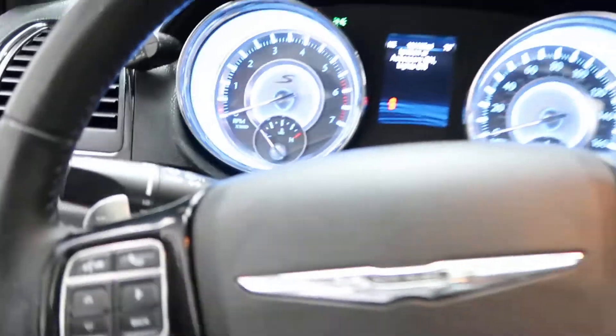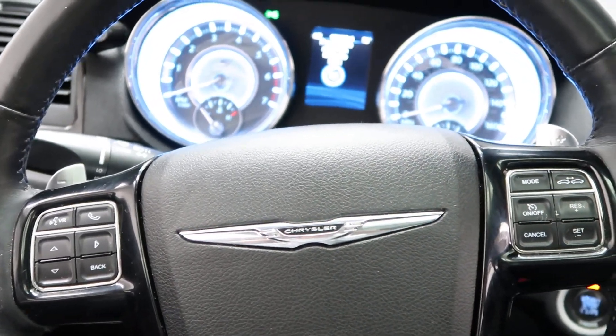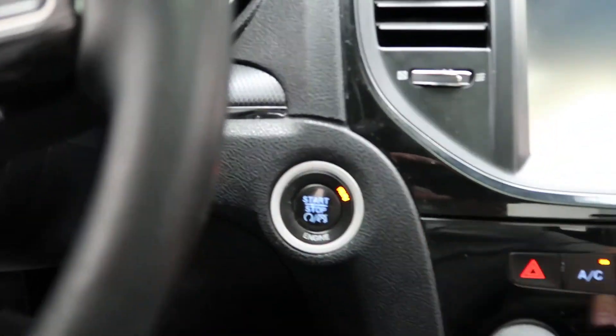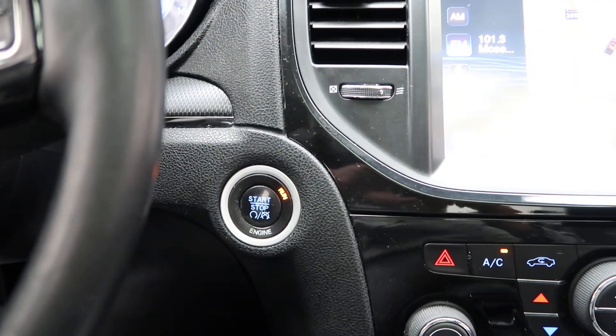Hopping in. We've got our steering wheel controls with Bluetooth capabilities. Paddle shifters for extra performance. A push-start ignition. This one does come with an aftermarket cold air intake as well.